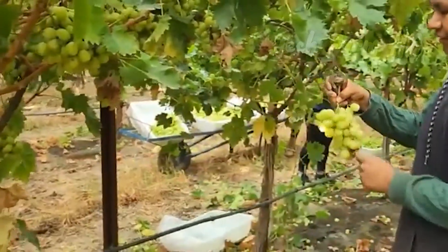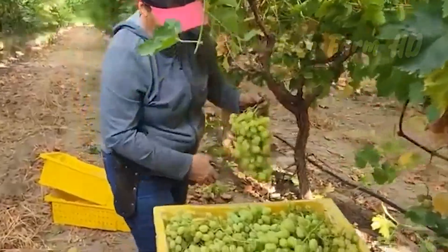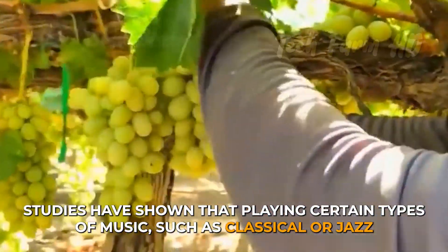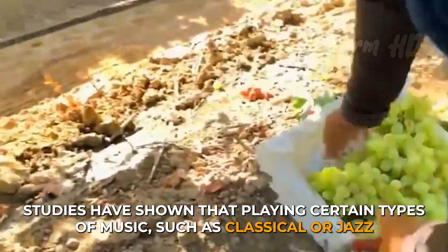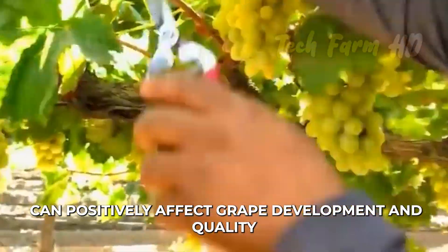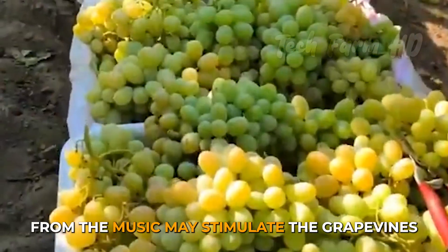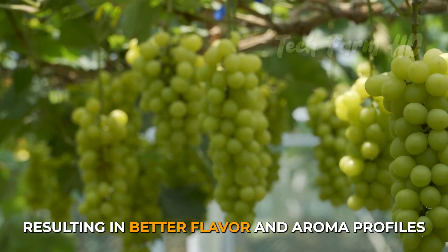One surprising fact about grapevine farming is that the quality and flavor of the grapes can be influenced by the type of music played in the vineyard. Studies have shown that playing certain types of music, such as classical or jazz, can positively affect grape development and quality. The vibrations and sound waves from the music may stimulate the grapevines, resulting in better flavor and aroma profiles.